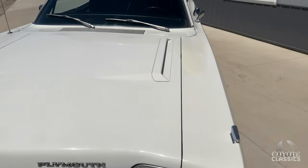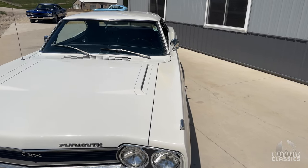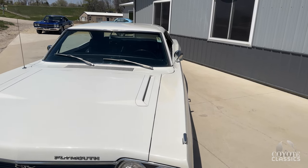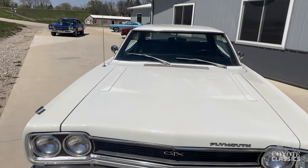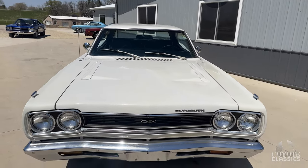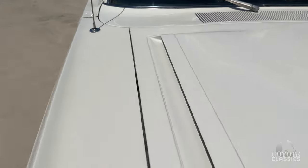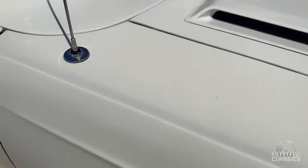Here at Coyote Classics we probably have the most Mopars — especially GTXs and Road Runners. We've got three '70 Road Runners, two '70 Chargers, two '70 Road Runners, a '68 Road Runner clone, a '68-'69 GTX, two beautiful Darts, a Demon coming in, a '73 Charger, and a '72 Demon. Usually we have Chevelles, Camaros, and Mustangs, and not a lot of Mopars, but we're definitely overstocked on Mopars right now.